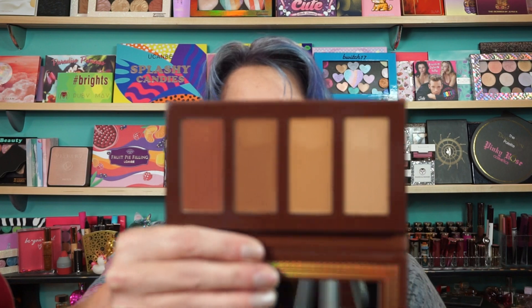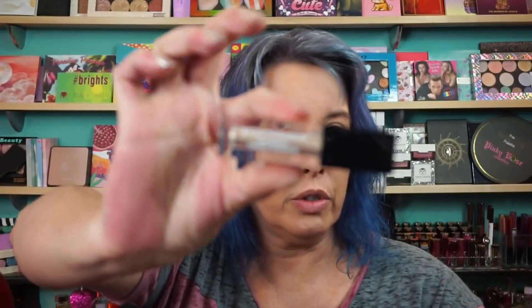Then you have Ace Beauty, Bronzed in Paradise palette — $30. Studio Makeup Endurance Creme Eyeshadow — $25, more expensive than Stila, which is weird. And then from Alomar, a lip gloss — Birthday Suit Lip Gloss. So that's the base box.